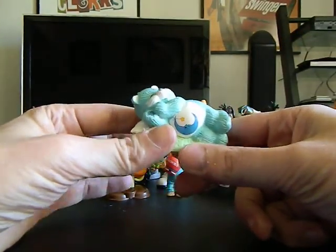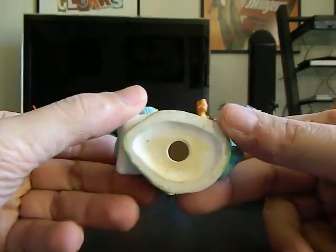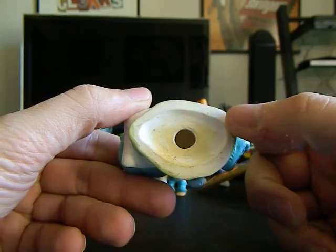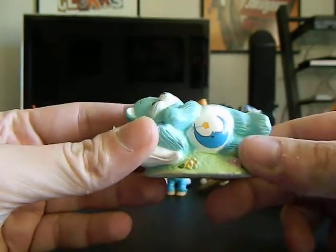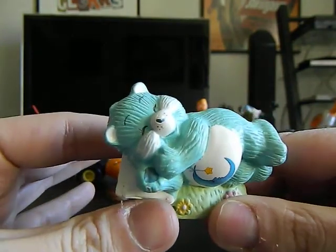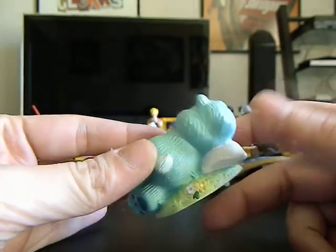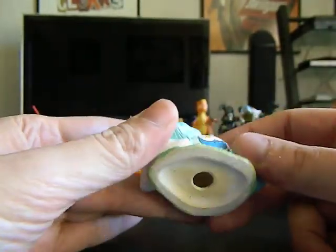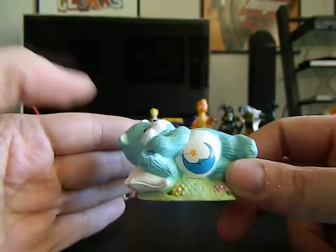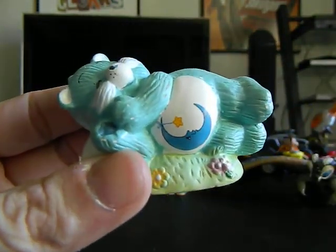I'm going to offer this up to Starner if he wants it. It looks like it went on top of some kind of plaster or ceramic figure, but this is a Care Bear. I don't know what the year is because there's no date since it's part of another piece. If you want this Care Bear, let me know, Starner.